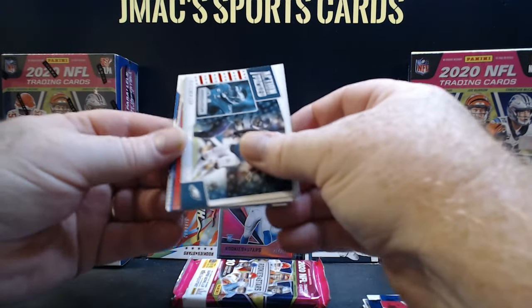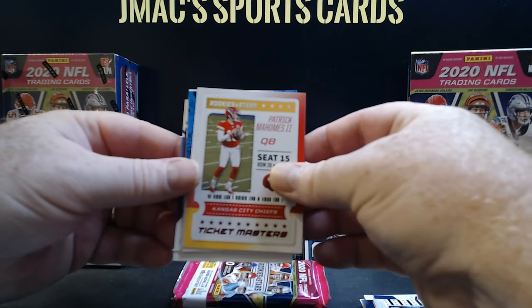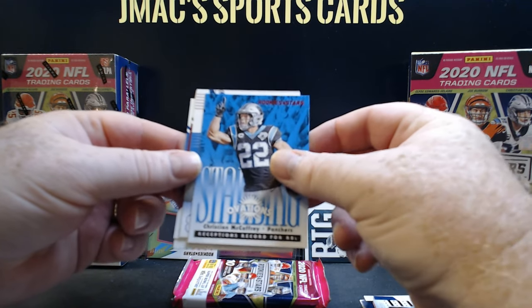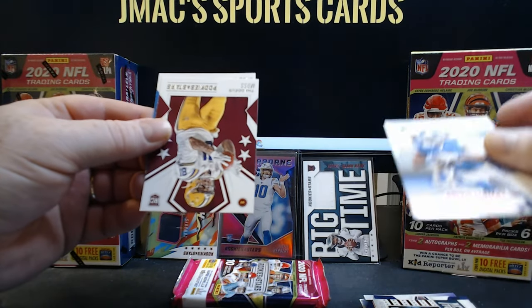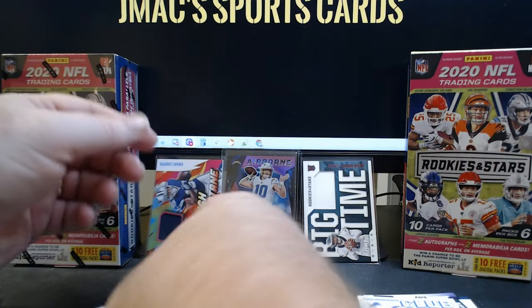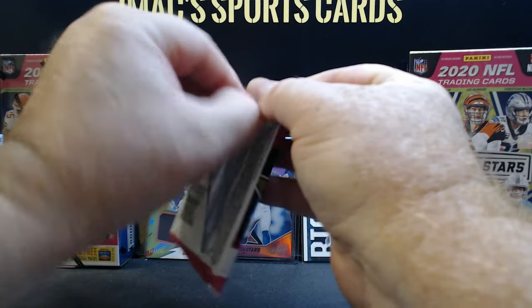Good looking card, Fletcher Cox. Patrick Mahomes again. Christian McCaffrey — there you go, that's a good looking card. Panther players always get sleeved up for me — I'm a big Panther fan. Kenny Golladay, Thaddeus Moss, Jeff Okudah rookies. All right, moving right along.